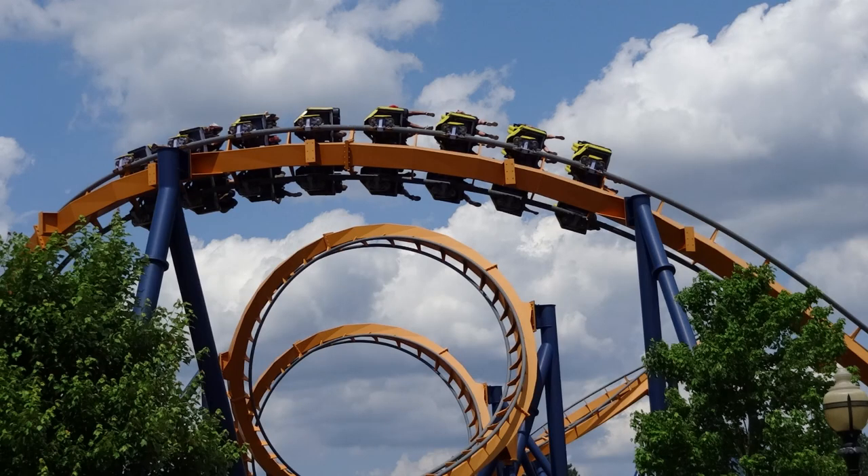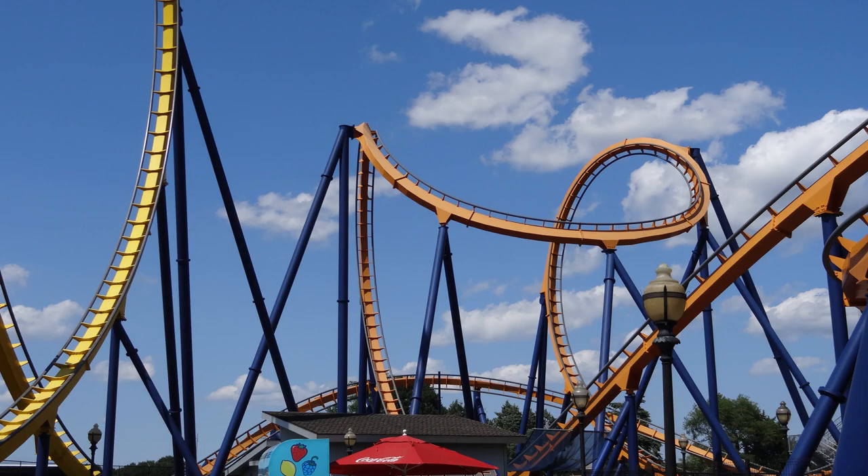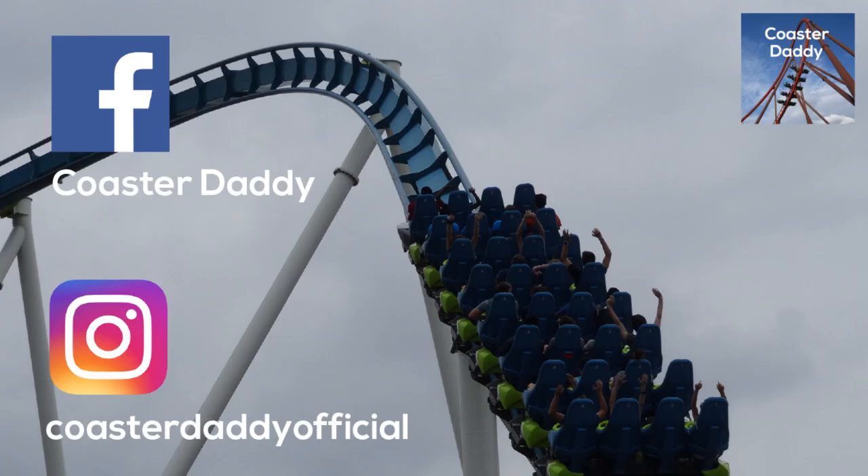Let me know your thoughts about Dominator in the comments below. Did you get to ride it at Geauga Lake and what did you think? Be sure to like, comment, and subscribe, and follow me on Facebook at CoasterDaddy and Instagram at CoasterDaddyOfficial. Thank you so much for watching!